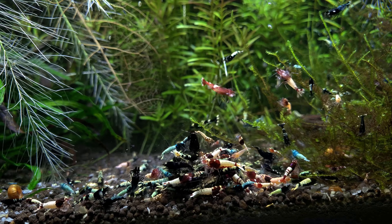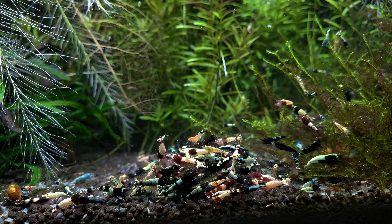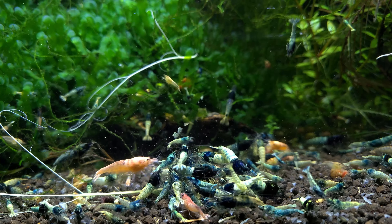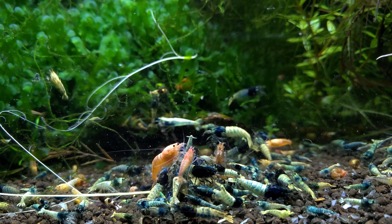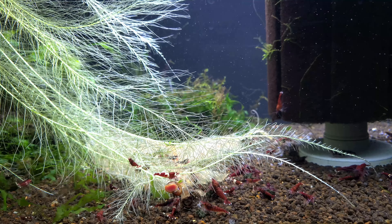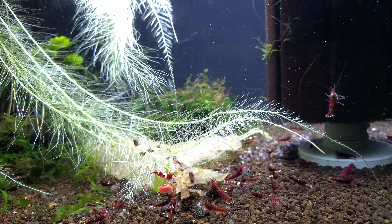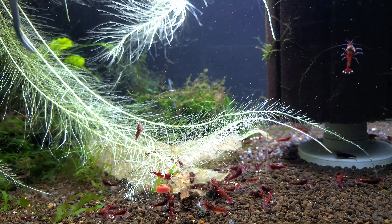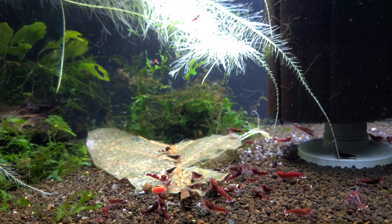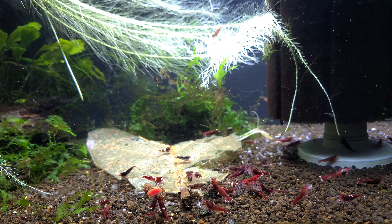Now the offspring from these shrimp are going to be pintos or Taiwan bees, but the problem is that some of them look so similar that they're hard to tell apart. After keeping all of these tanks for quite some time, I do think I can tell the difference between most of them. Some are really hard to decipher, and when it comes to those I'll put them in a separate tank after I move. For now, I really don't mind continually getting more pintos and more Taiwan bees.